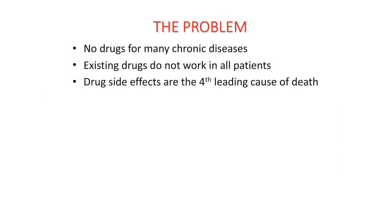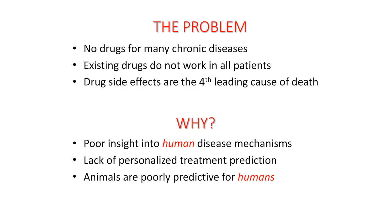What are the problems we're trying to address in terms of the broader range of medical applications? One problem is there are no drugs for many chronic diseases. We also know that where there are drugs for some diseases, they don't work on all patients and we don't know why. A third important issue is that drug side effects are still the fourth leading cause of death. Why is this? There is poor insight into human disease mechanisms. We know a lot about how disease develops in mice, but in the human equivalents we're not very clear. There's a lack of personalized treatment prediction — we don't know why some individuals react to a drug in a certain way. And because mouse strains are inbred, we will never find it out from mice.